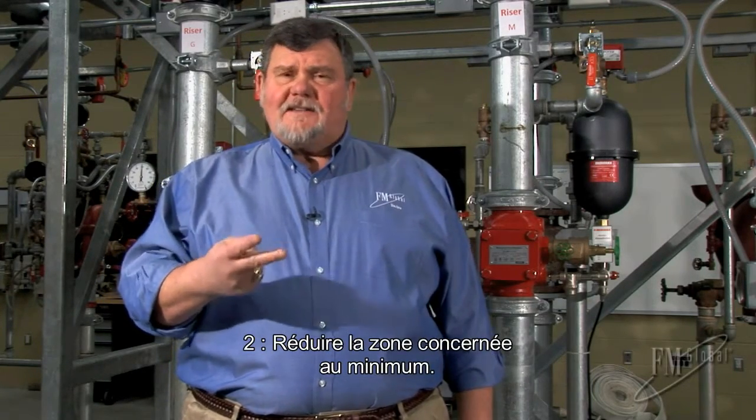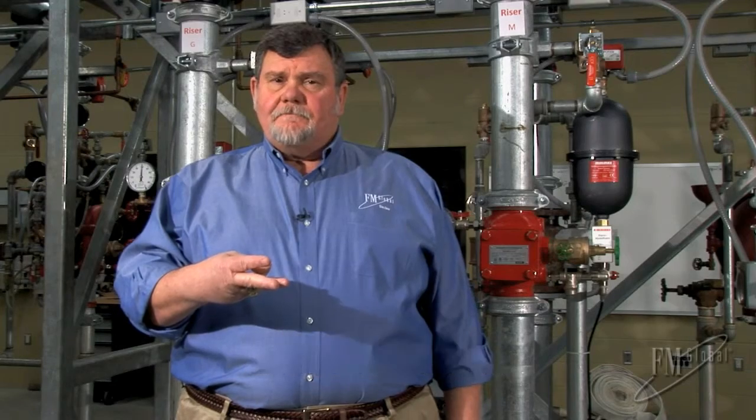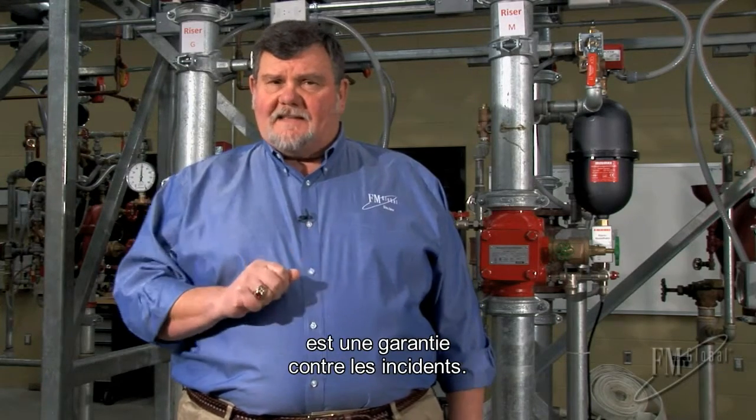Second is minimize the area that's affected. Third, minimize the hazard in that area that's impaired. Fourth, minimize the time the impairment has to exist. If we abide by these, we'll get through this safely without bad things happening.